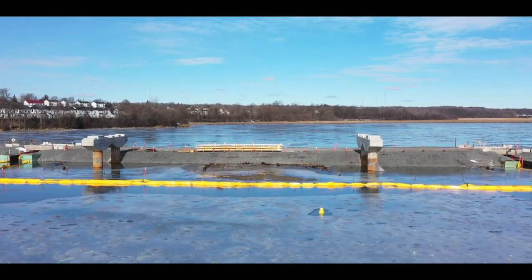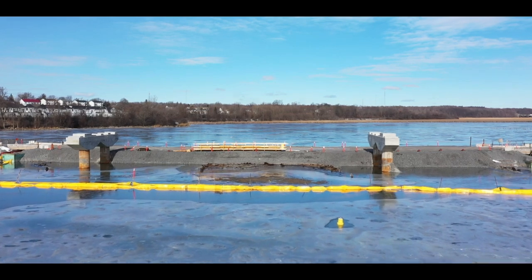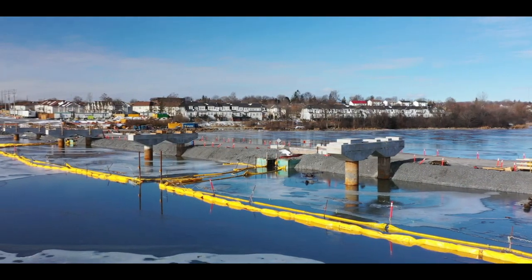You can get a better idea of the new concrete structures in this shot. And you can see the smaller concrete structures as well.